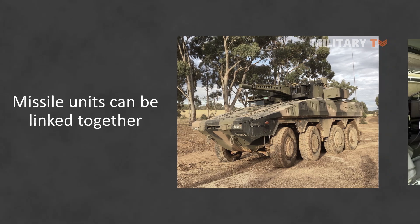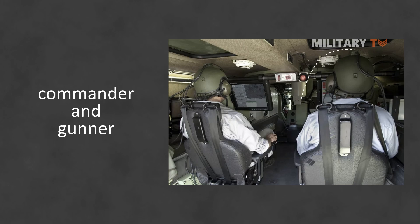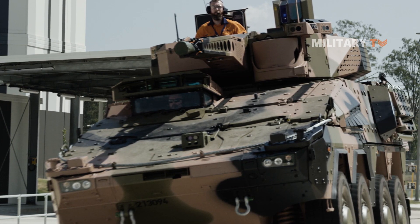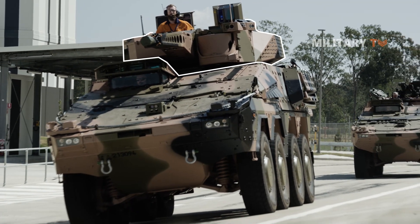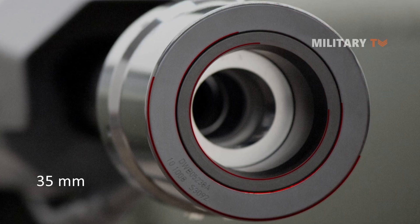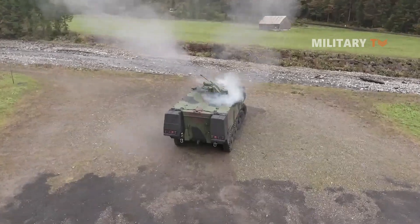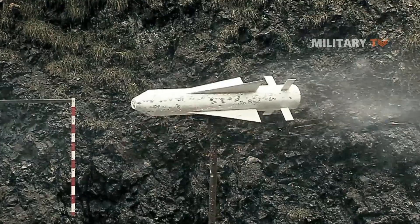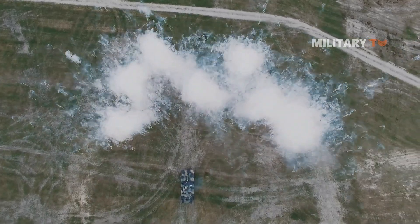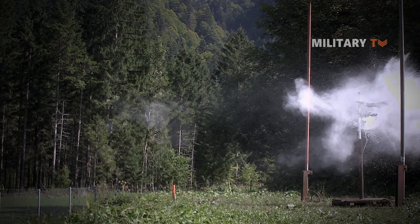The Skyranger unmanned turret is controlled by a commander and gunner who sit inside the vehicle's hull, along with a vehicle driver. Because of the high level of automation, the Skyranger gun operation is simple and effective. The integrated 35mm Oerlikon revolver cannon delivers maximum firepower and accuracy. Moreover, when used in conjunction with Oerlikon AHEAD airburst ammunition, the weapon system is extremely effective against both conventional and future air threats, such as low, slow, and small (LSS) targets, UAVs, rockets, and missiles.